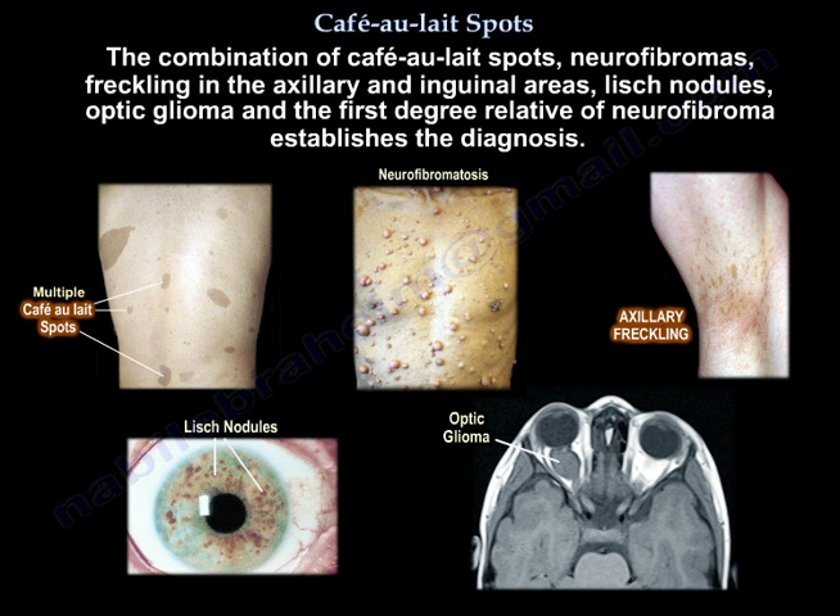The combination of café-au-lait spots, neurofibromas, freckling in the axillary and inguinal area, Lisch nodules, and optic glioma, plus a first-degree relative with neurofibromatosis, establishes the diagnosis.